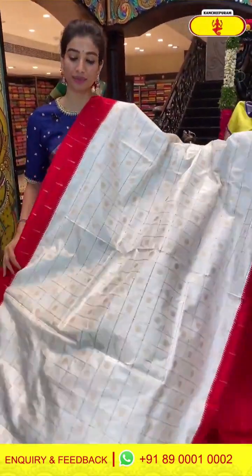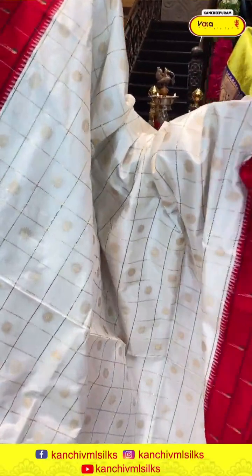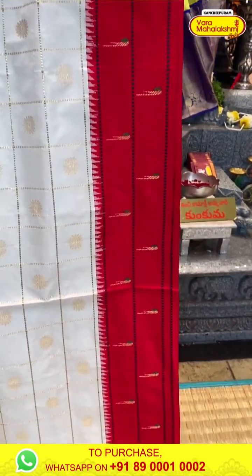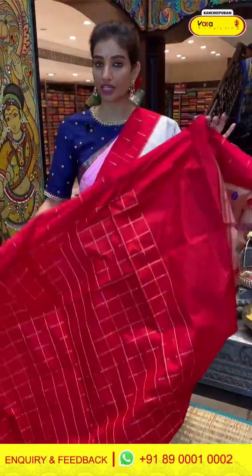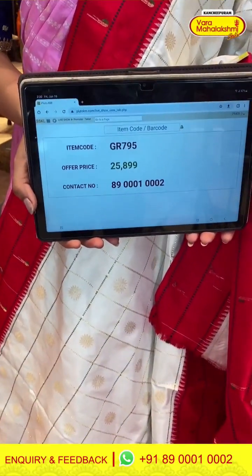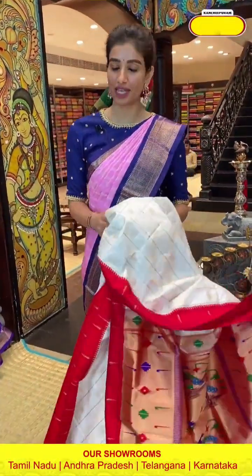This is a white and red color beautiful combination — a color combination that is never out of fashion. With golden checks and dollar work floral booties. Red color border. Paithani pallu and red color blouse. Code GR795, price 25,899. Click a screenshot and send to our number.